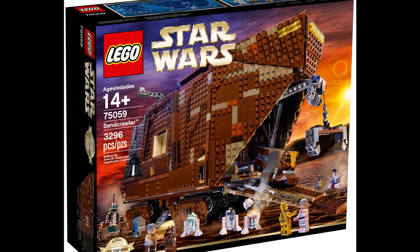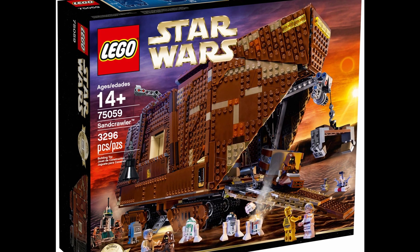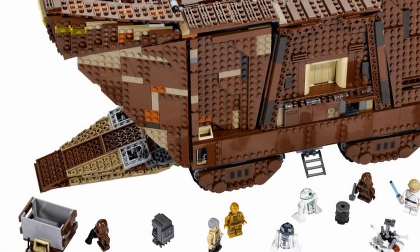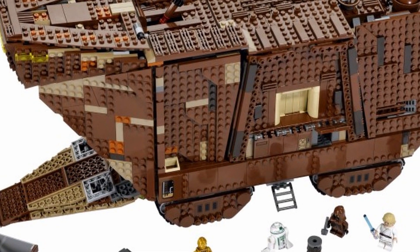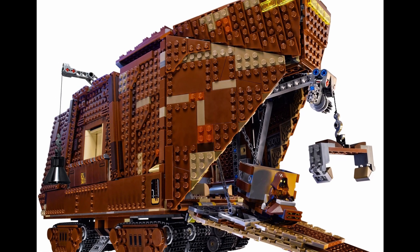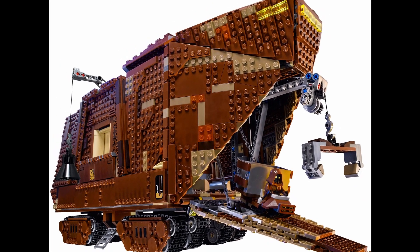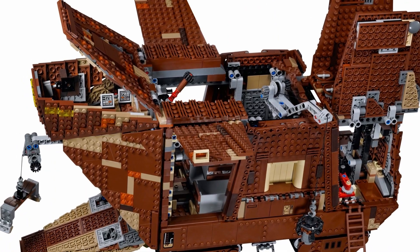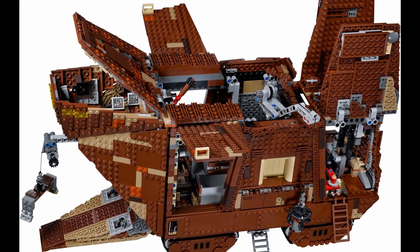Coming in at number 10 is the UCS Sandcrawler. Released in 2014, it had a retail price of $300 and contained 3,296 pieces along with 14 minifigs. Since its retirement in 2016, its value has increased to between $400 and $450. As of this recording, it is wanted by 9,633 Brickset users.